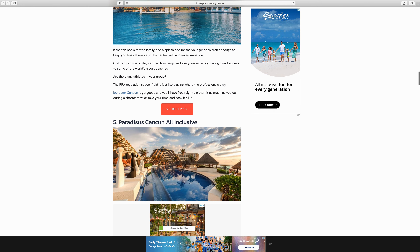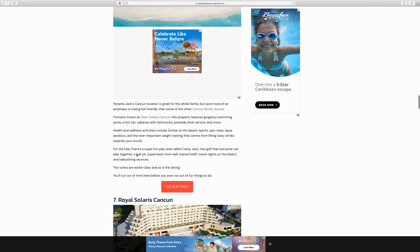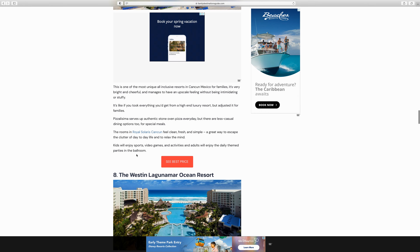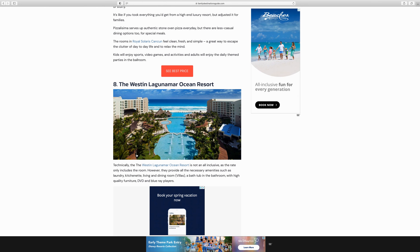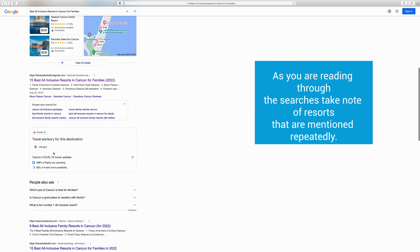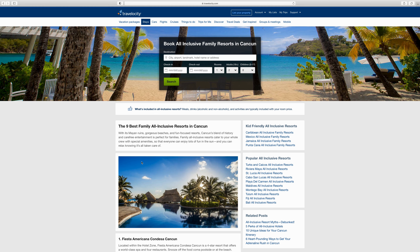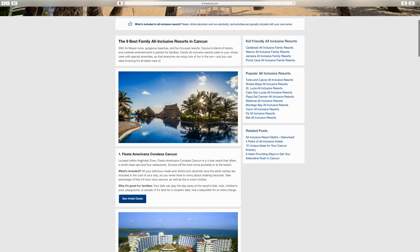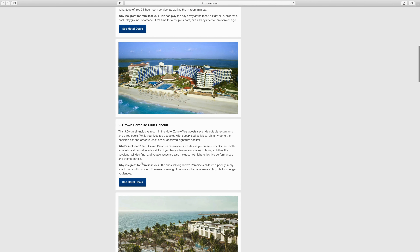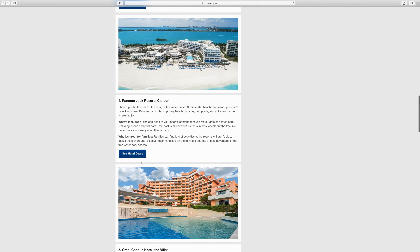I'm not going to pay attention to details yet — I'm just trying to get names. Then I'll keep doing this, going back and looking through as many results as I can, and I'll start looking for repeat resorts — ones that appear on these lists three, four, five times. When I'm seeing things like the Moon Palace or the Fiesta Americana come up multiple times, I'll star those. You're going to see some pretty popular names come up over and over as you go through these articles.